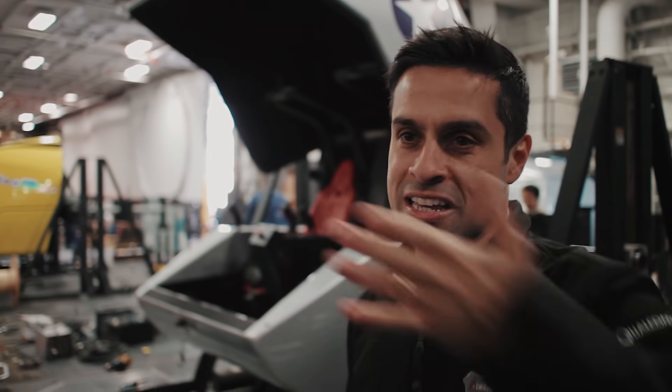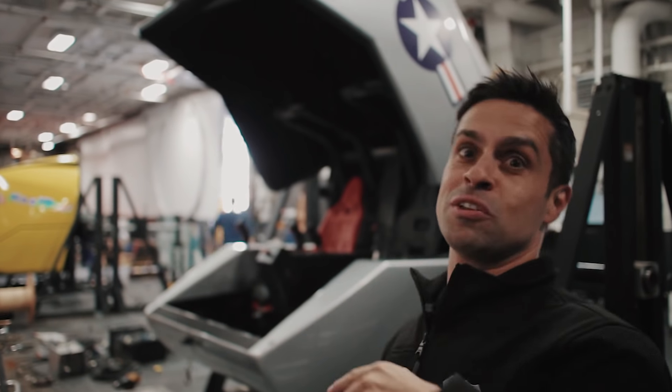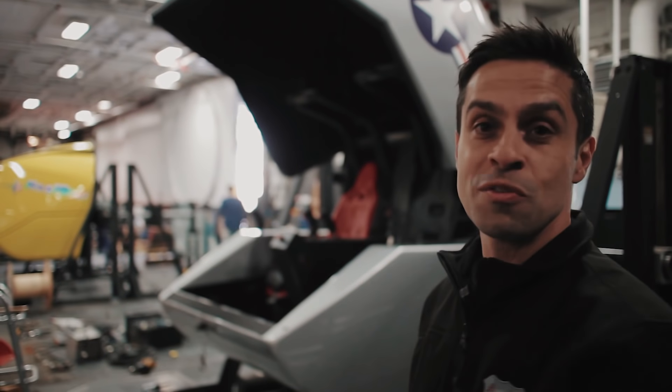Basicamente o que eles estão fazendo é instalando um novo simulador aqui na base deles, e a galera vai poder utilizá-lo fazendo os movimentos que todo piloto faria: um 360, uma volta completa, justamente nesse novo simulador.